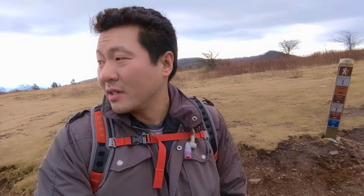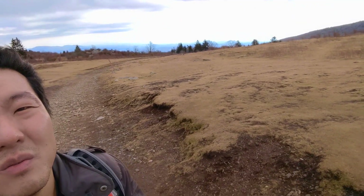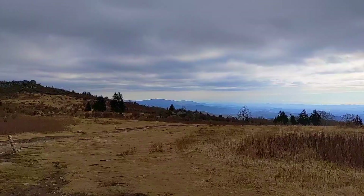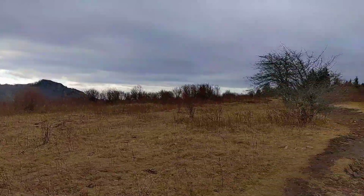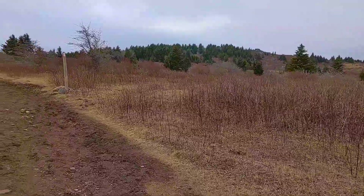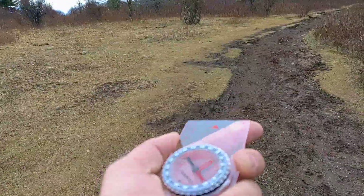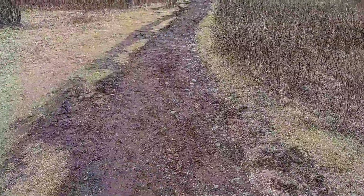First major intersection. This is the Appalachian Trail here — that dirt path — whereas this gravel path is a horse trail. It's heading about west.